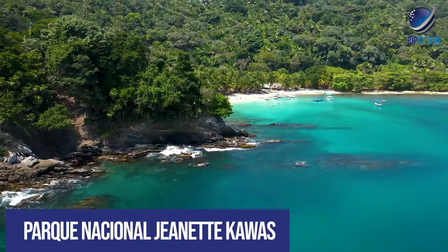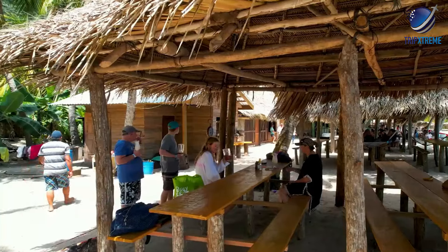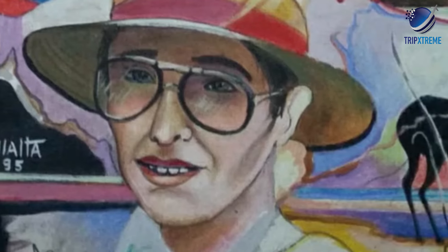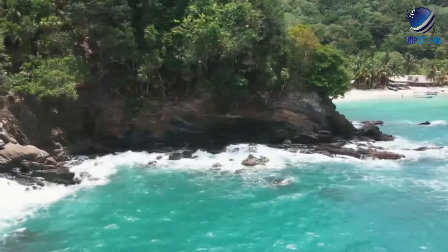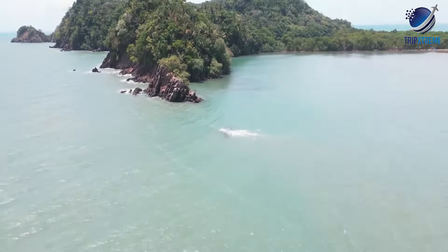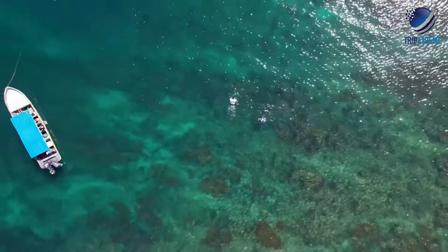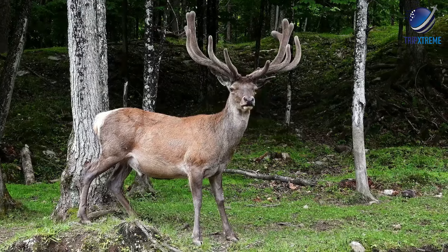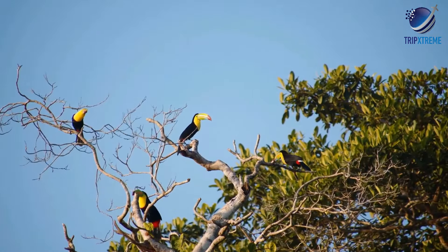At number 8: Parque Nacional Jeanette Kawas. Formerly known as the Punta Sal National Park, this beautiful wilderness area is now named after the environmental activist Jeanette Kawas, who fought passionately during her life to preserve its rich ecosystems. The park stretches along a peninsula at the western end of the Bay of Tela and supports diverse habitats, from tropical jungle, mangroves and wetlands to sparkling beaches and coral reefs. Wildlife is abundant and includes many rare species. Visitors may encounter dolphins, howler monkeys and a large variety of tropical birds.